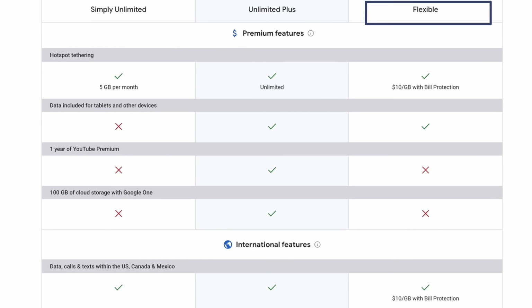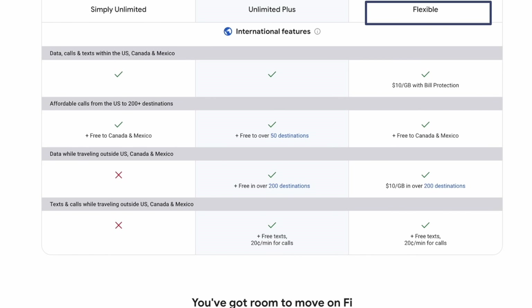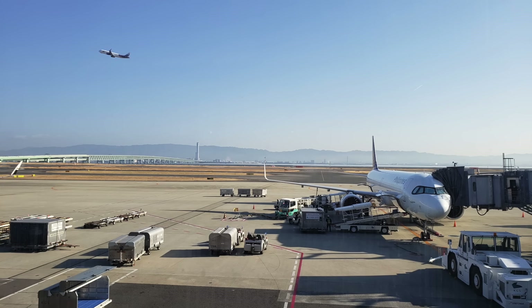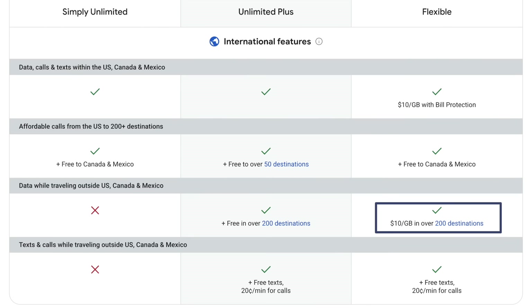The second plan is called the Flexible Plan, and this is the plan we use most of the time because usually we aren't using the data very much on our Google Fi plan — we keep it mainly as a phone number we can have connected to the United States at all times. The main purpose is when we arrive in any country, like Japan — as soon as we arrive we turn off airplane mode and Google Fi kicks in almost instantly. With this plan, data is not included; instead you pay $10 per gigabyte of usage. However, if you used up to 10 gigabytes, that is the maximum you would be charged. After 10 and up to 15, there's no charge — 15 is when they would start to throttle you.